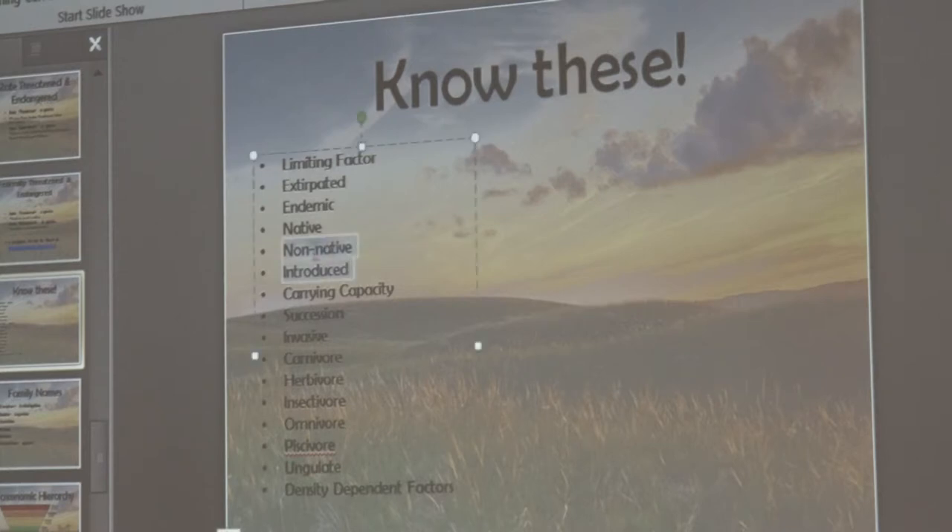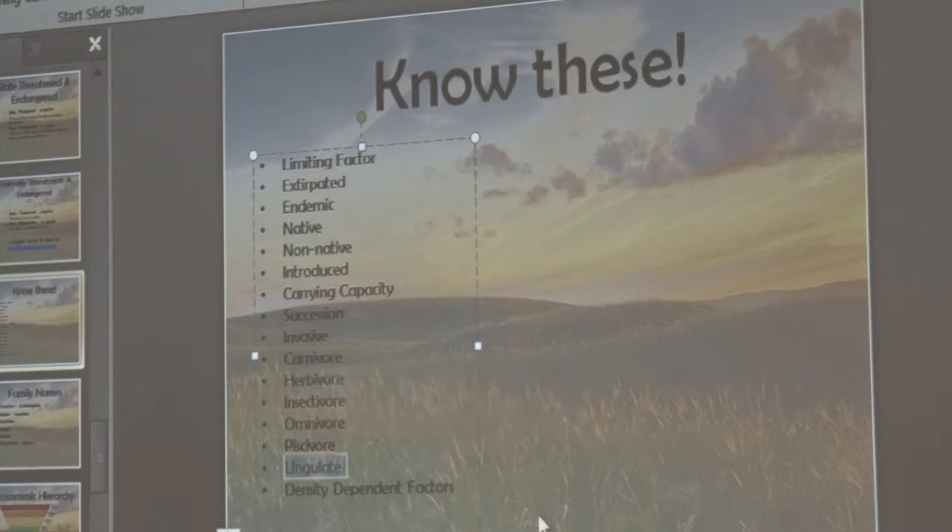Introduced: pheasant is a great example. It's not an invasive species because it's not hurting anything, but it's not native — it was introduced from Asia. Carrying capacity, succession, invasive. Carnivore, herbivore, insectivore, omnivore, piscivore — which is a fish eater. Ungulate — animals that walk on their tippy toes, like deer, elk, moose. And density-dependent factor. These are good vocabulary words to know, though not all will necessarily be on the test.